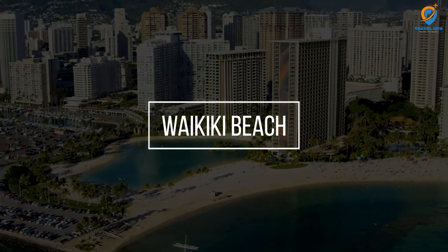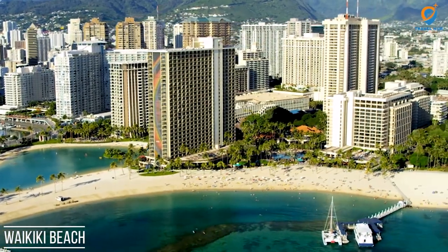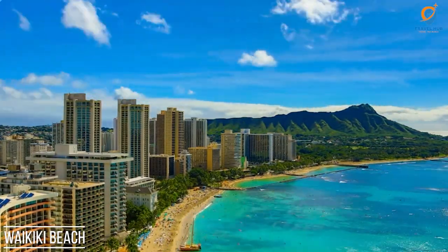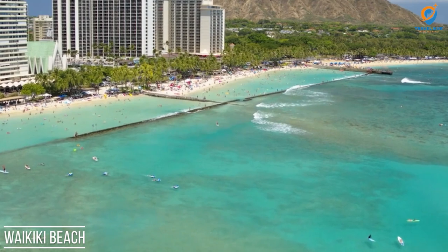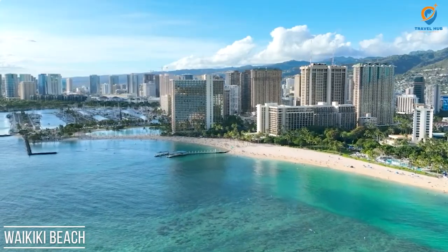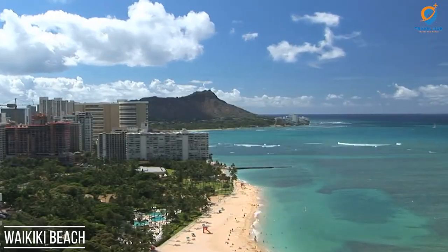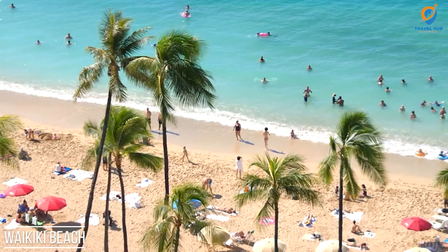Waikiki Beach is an iconic and world-famous stretch of shoreline located in the heart of Honolulu, Hawaii. With its golden sands, warm turquoise waters, and picturesque views of Diamond Head, Waikiki is a quintessential tropical paradise that attracts millions of visitors every year. Renowned for its excellent surfing conditions, Waikiki Beach offers a variety of waves suitable for both beginners and experienced surfers. Surfers and beachgoers can also enjoy activities such as paddleboarding, swimming, and beach volleyball.